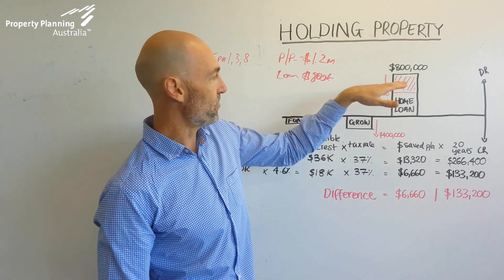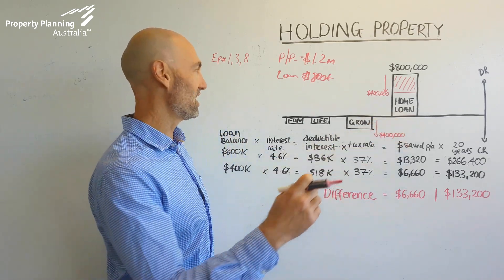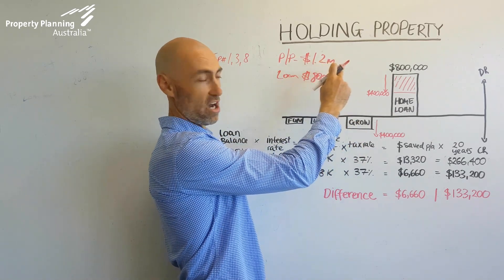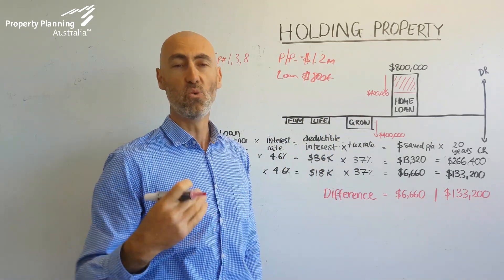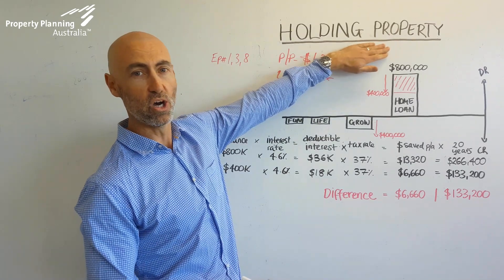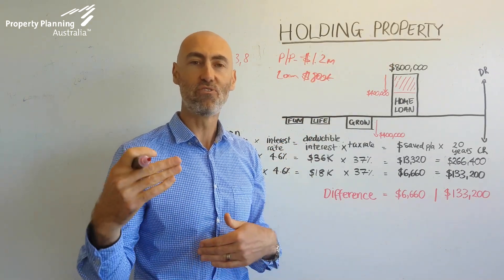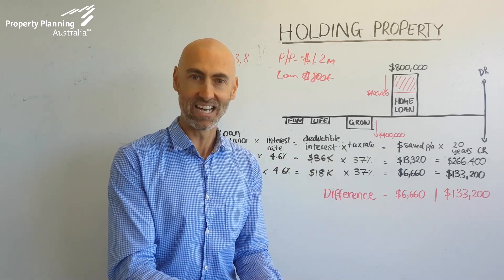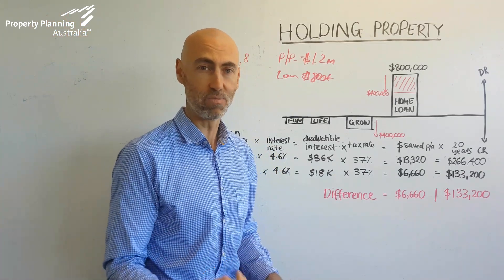So not only do you get greater tax deductions and have a better financial case for keeping the first home as it becomes an investment property, you also have less money you'll need to borrow — because you put the money in the offset account to go towards the new home. Whereas if you paid down the loan, you don't have that $400,000 in offset and you'd have to borrow the whole $1.2 million on the future home. It's vital that you set up your loan structure from day one, because it counts from day one in terms of how much long-term benefit you'll get from being able to keep the existing property.